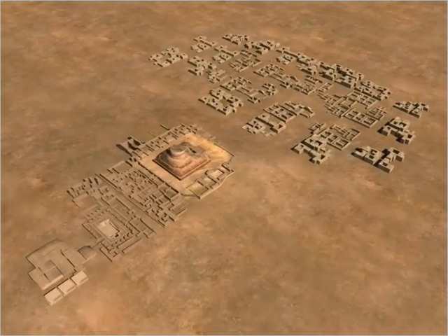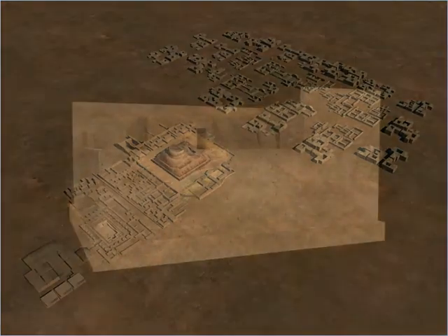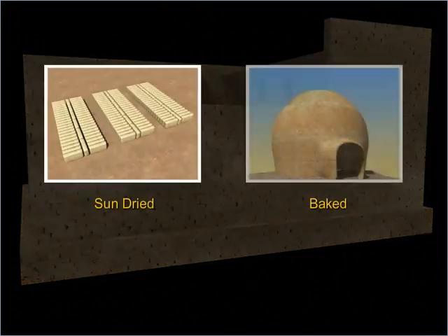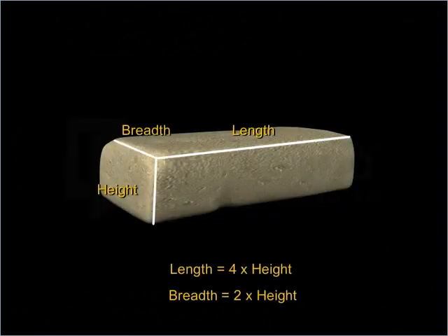Archaeological evidence suggests that the buildings in the citadel and the lower town were built on different platforms which acted as foundations for the buildings. These platforms were made of mud bricks that were either sun-dried or baked and were of a standard size. The length of each brick was four times the height of the brick, and the breadth was two times the height of the brick.